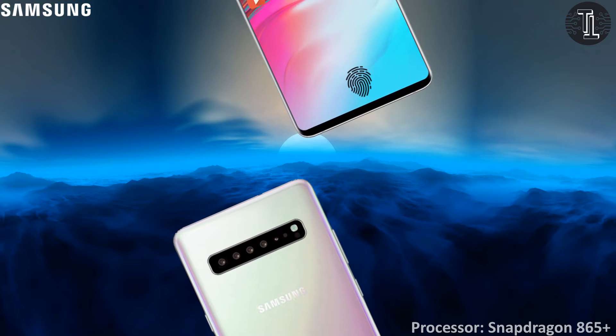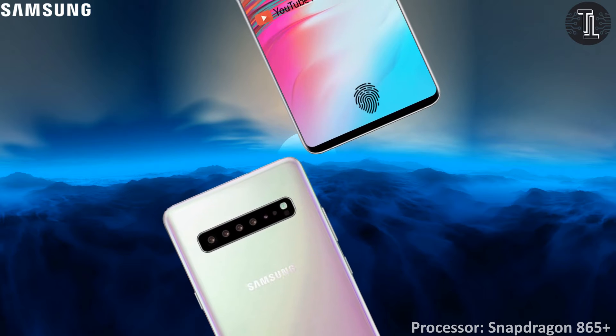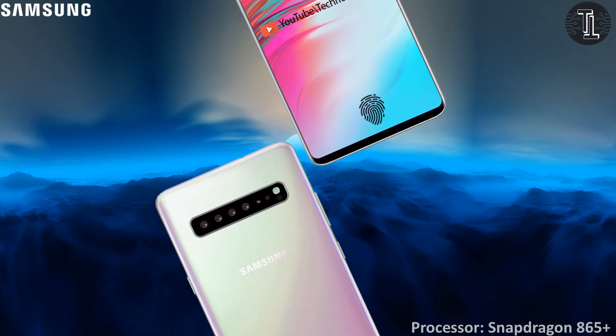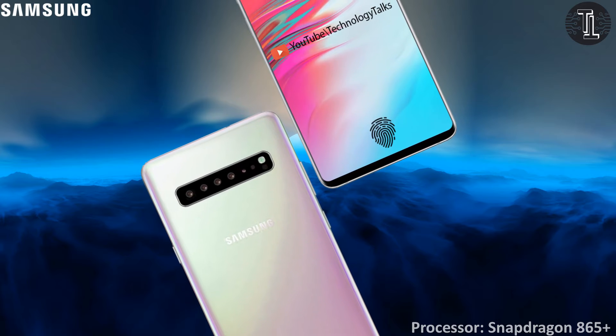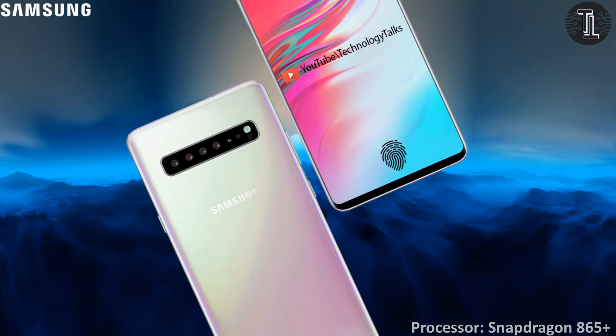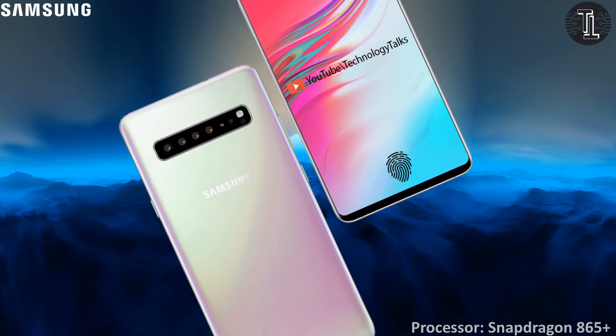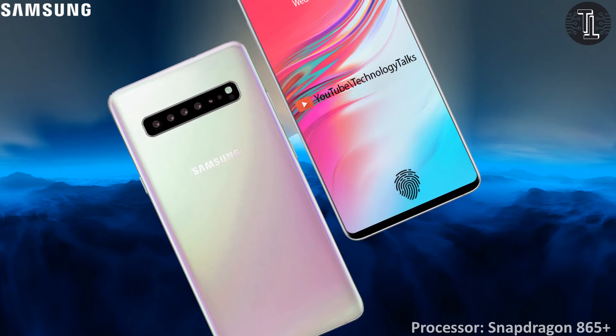Let's talk about its processing. The Samsung Galaxy 1 features Qualcomm's new flagship CPU, the Snapdragon 855, but the Samsung Galaxy 1 has the advanced Snapdragon 865 Plus processor. The Snapdragon 865 Plus seems to be neck-to-neck with its predecessors.